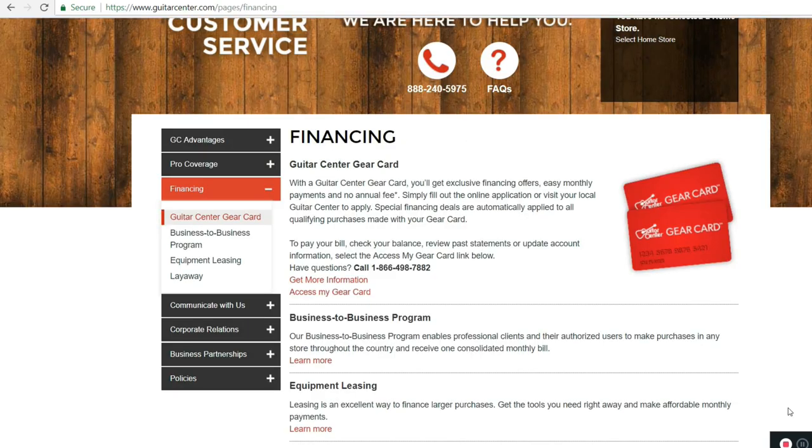With the Guitar Center gear card, you can get exclusive financing offers, easy monthly payments, and no annual fee. Just sign up and they'll take it from there. When you use your card and check out, the special financing deals will automatically apply to all qualifying purchases made with your gear card. Get what you need with your gear card, and if it qualifies for special financing, you will be able to receive those financial benefits.